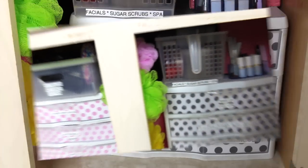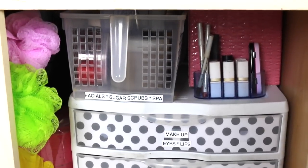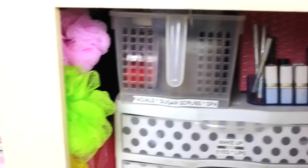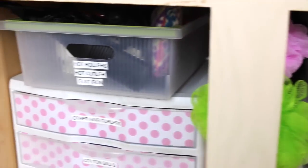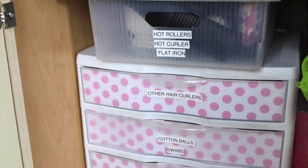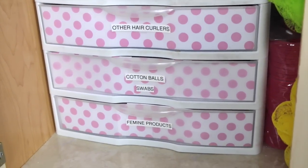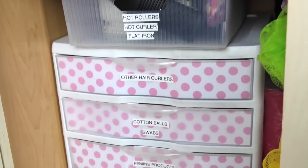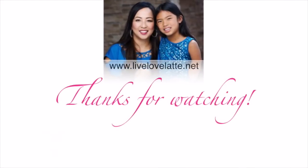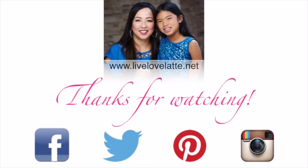Please comment below how you organize underneath your master bathroom sink and any tips and tricks you'd love to share with this YouTube community. If you liked this video and you're not yet a subscriber, please subscribe — we love showing you our different organization projects throughout the house. You can also find us at LiveLoveLatte.net and on Facebook, Twitter, Pinterest, and Instagram. We'll see you in the next video — bye!